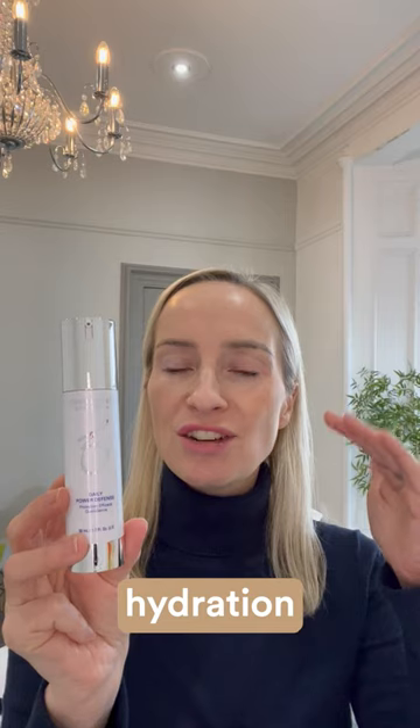Zio Daily Power Defence is a consistent bestseller for us within the Zio range, and that's because it's a really intelligent product that has lots of different functions. You would plug it in at the hydration or moisturisation part of your regime, but this is an intelligent hydrator that works with lipids.